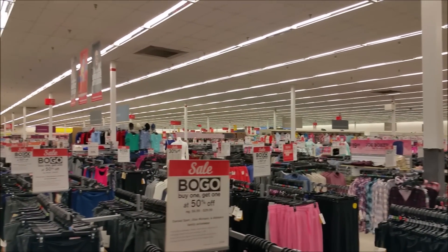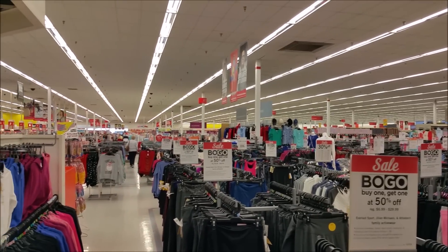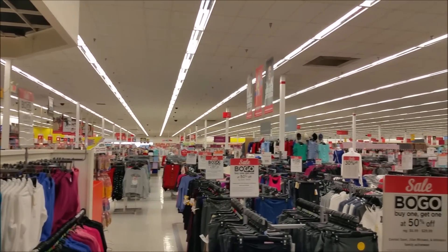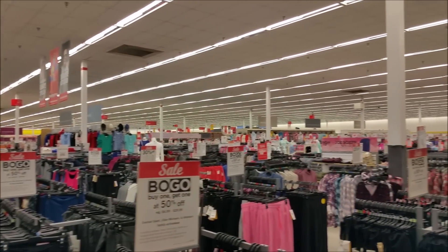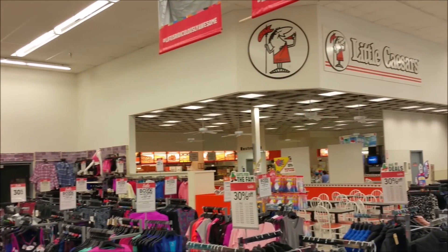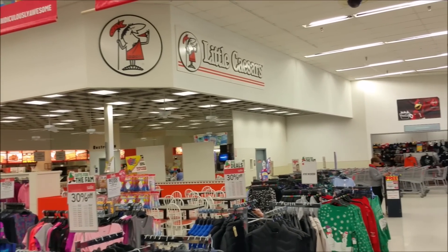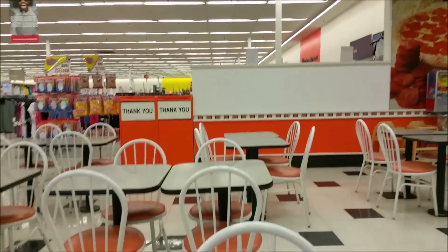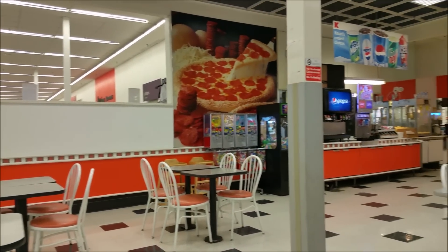Here are some shots of the clothing departments in the front of the store — and a customer, the first one I've seen. K-Mart's used to have little snack bars or cafeterias in them, but I remember when I was a kid they switched to Little Caesar's Pizzas in the stores. I'm not sure if all K-Marts still have them, but this one still does. But it's also mostly dead, just like the K-Mart itself.